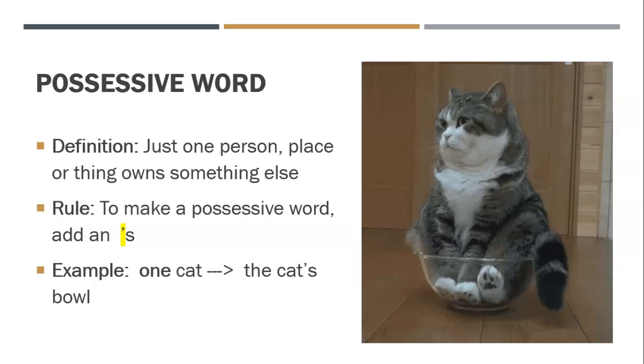A possessive word is when just one person, place, or thing owns something else. If I say it's in the possessive form, that means there's one person or one animal who owns something. The rule is, in order to make a possessive word, we add an apostrophe S — not just the S this time. For example, one cat: the cat apostrophe S — cat's bowl. If one cat owns that bowl, which clearly he does, you cannot fit another cat inside that bowl.